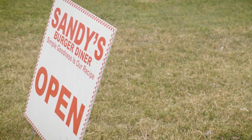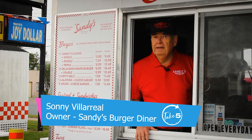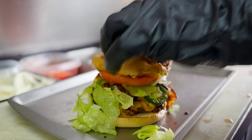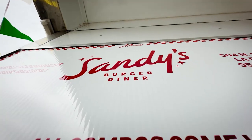We're very happy people have accepted us here in La Feria and the Valley. We've been getting people from all over the Valley. Here at Sandy's, they're serving up specialty burgers, fried shrimp baskets, onion rings, milkshakes — I mean, you name it.